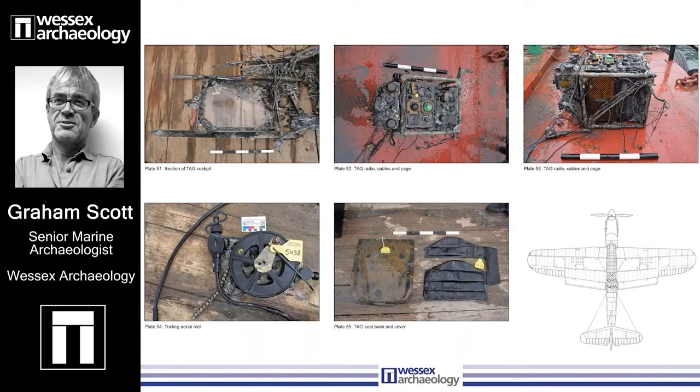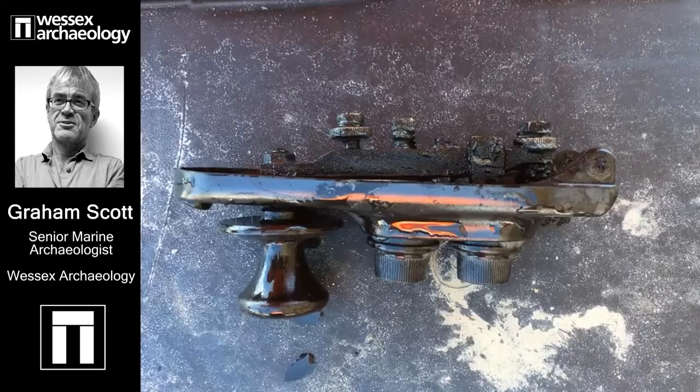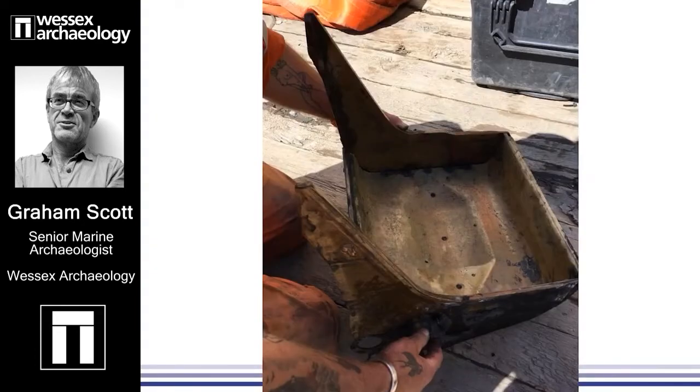Although damaged, the cockpit contained other fascinating material. A large radio was found, which you can see upper centre and upper right, and in this image it can be seen newly recovered onto the dive barge by one of the divers. A lovely artefact. This is interesting — this is a Morse key. And this is something you sat on: it's the bucket seat of, I believe, the pilot. We also found seat fittings and padding.